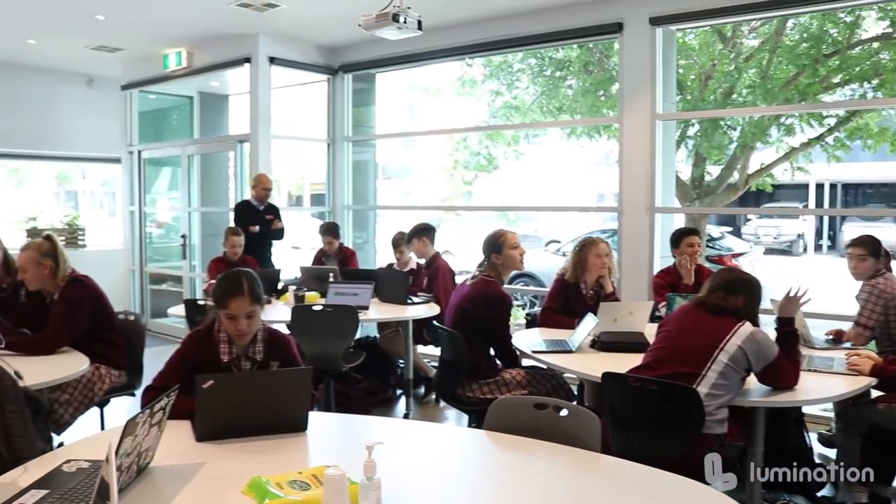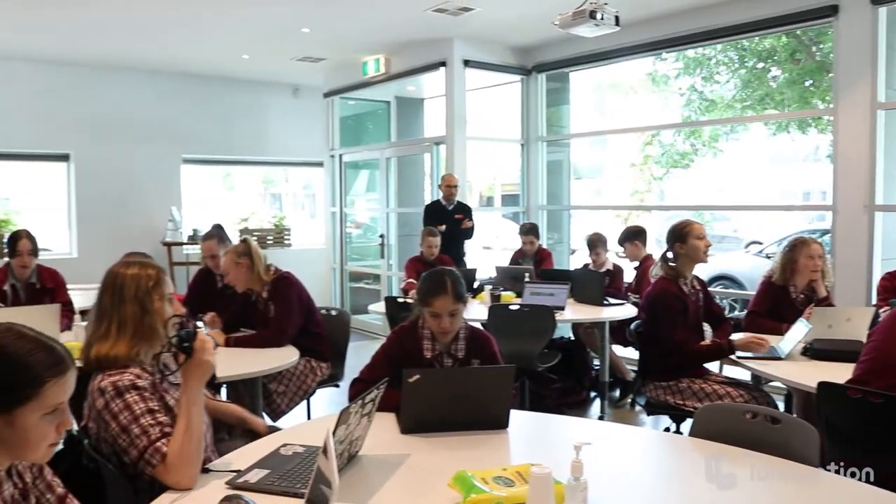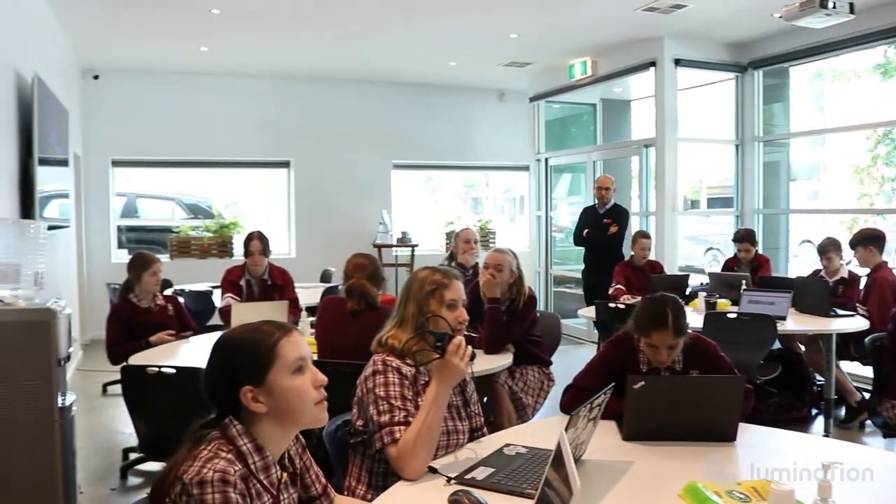The students here today are a mixture of Year 9 and Year 10 students from our STEM Society, which is an extracurricular group at Gleeson College that explores everything about STEM.